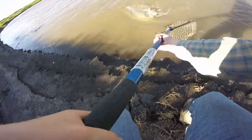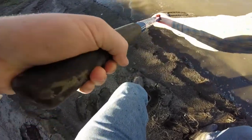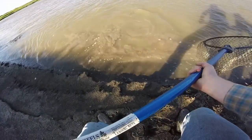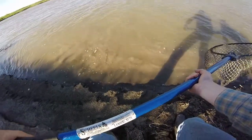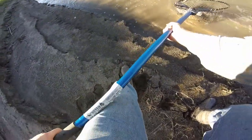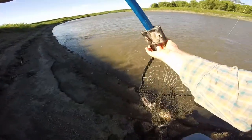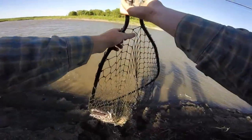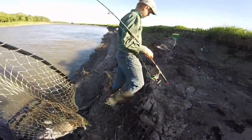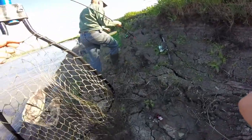Oh yeah, he's decent. I gotta get him headfirst. There we go — nice one, probably about 12 to 14 pounds, pretty small. They're gonna spawn now, about ready to spawn, finally up here in North Dakota. We'll get back to you with the measurements on this cat.